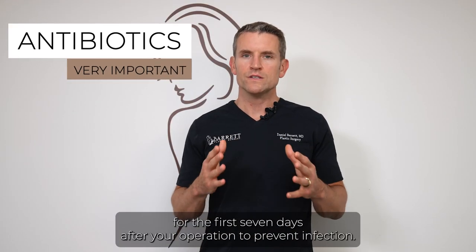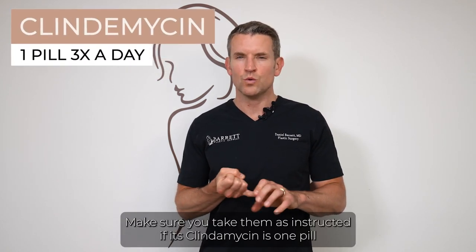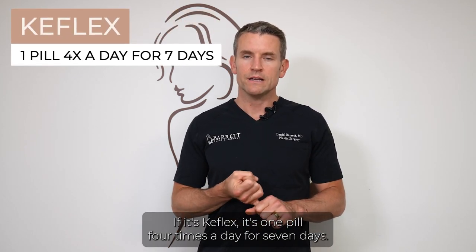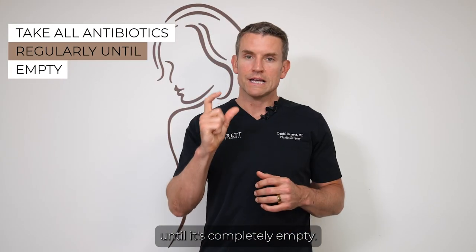Antibiotics are important for the first seven days after your operation to prevent infection. Take them as instructed: if it's clindamycin, it's one pill three times a day; if it's Keflex, it's one pill four times a day for seven days. Please make sure to finish all those antibiotics until the bottle is completely empty.